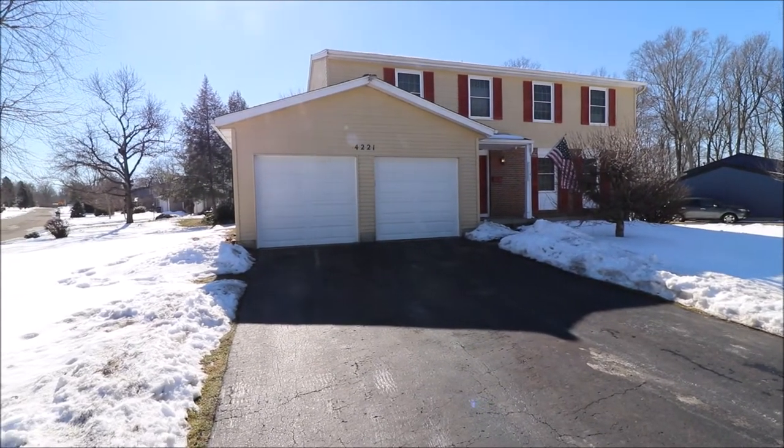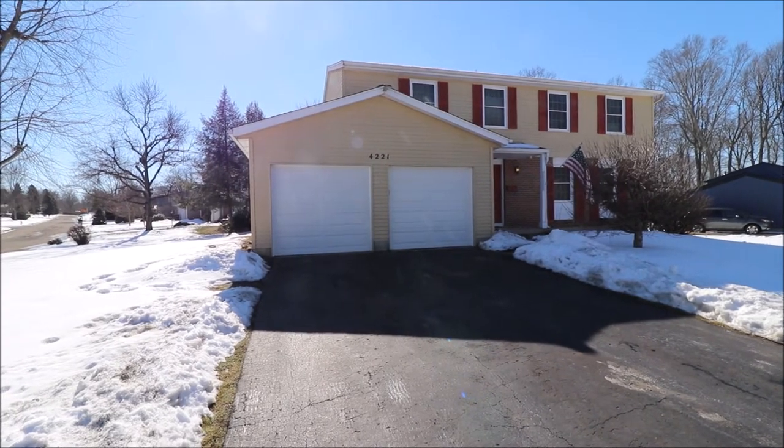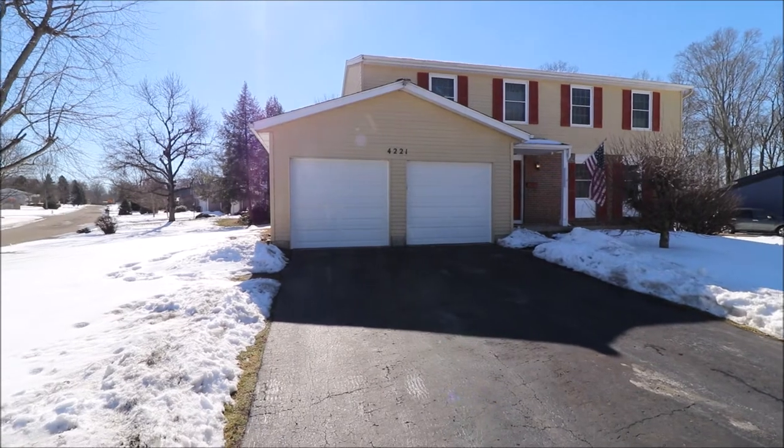Hey everybody, we're here at 4221 Straight Arrow Road in Beaver Creek, Ohio, getting ready to put another great two-story on the market. Beautiful day today, things are starting to melt out — couldn't be a better time.